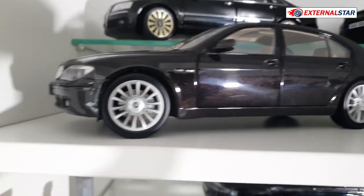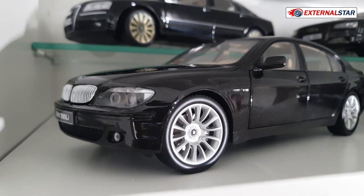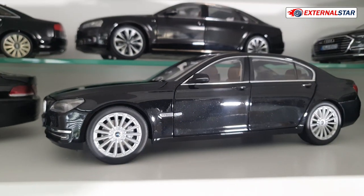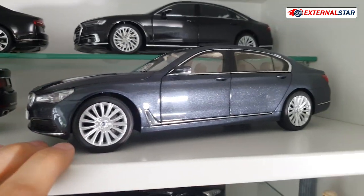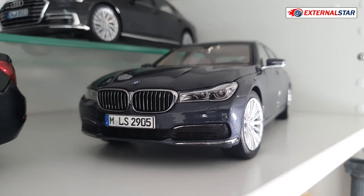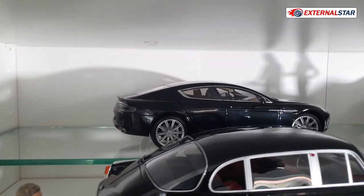Then we have the BMW 7 Series — this one is V12, also quite a rare vintage piece, not easy to find: the 760Li. Then I have a little bit newer die cast metal 7 Series, and then this one which is a little bit grey — you can't really find anything completely black in this price range and in this scale. All of them are 1 to 18.